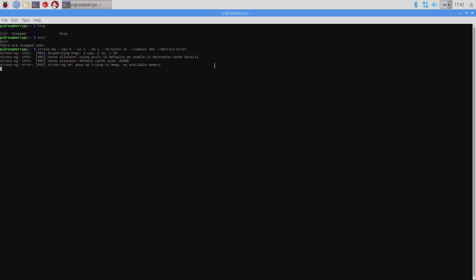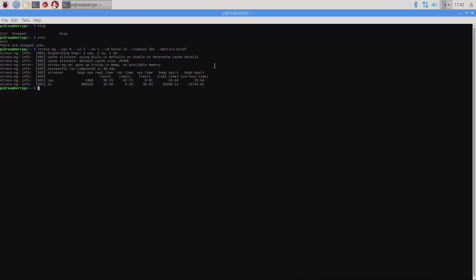Looking at BOGO ops — what's a BOGO op? We're not getting scientific here. A BOGO op is a bogus operation. So how many bogus operations can these boards process on their CPUs, their IOs, and their virtual memory? It's not a scientific number; it's simply a comparative — you can take two boards side by side and say they operate with this many bogus operations per second.